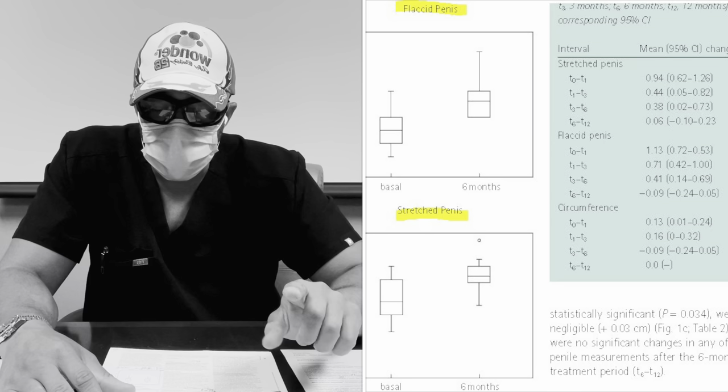At six months, patients had a 2.3 centimeter increase in flaccid length — that's about 0.9 inches, almost a full inch. They also had a 1.7 centimeter increase in stretched length, which is 0.7 inches. Some people argue stretched length doesn't equate to erect length — but actually it does. There are several published papers showing a direct correlation, including one we'll discuss today, demonstrating that erect length gain directly correlates with stretched length in the context of extender use.